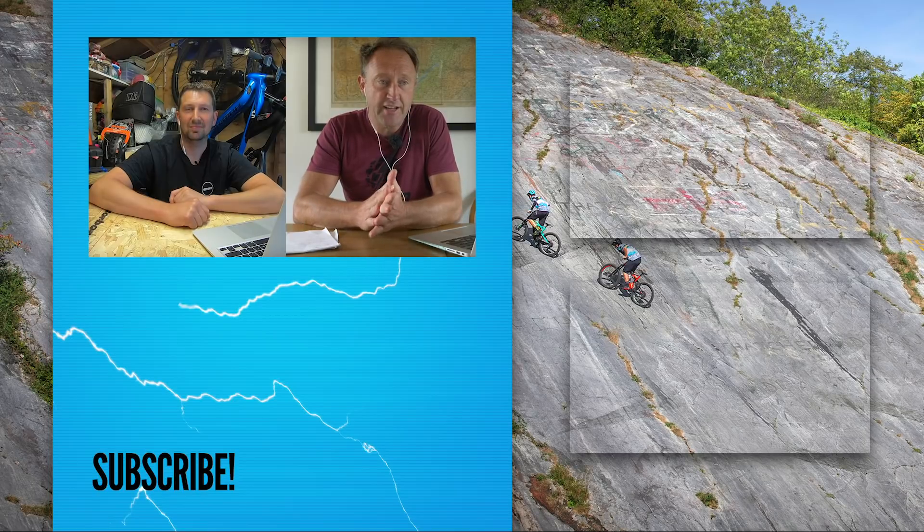Hopefully see you next week, out and about. Give us a thumbs up if you enjoyed today's video, get involved in the comments box below, make sure you subscribe to EMBN, and try to find us and give us a follow on social media too.